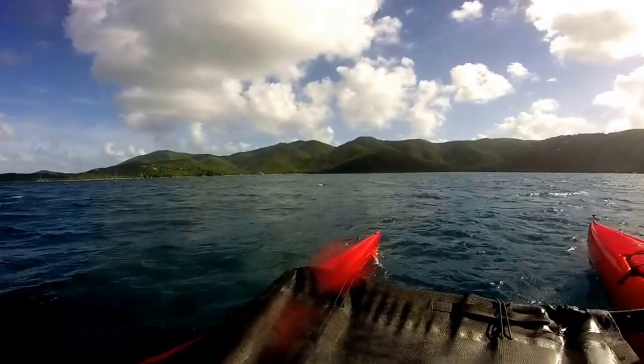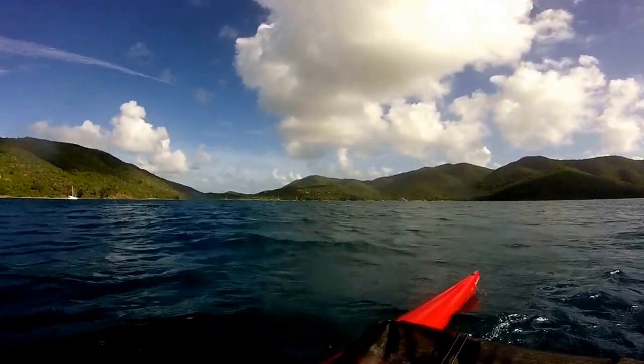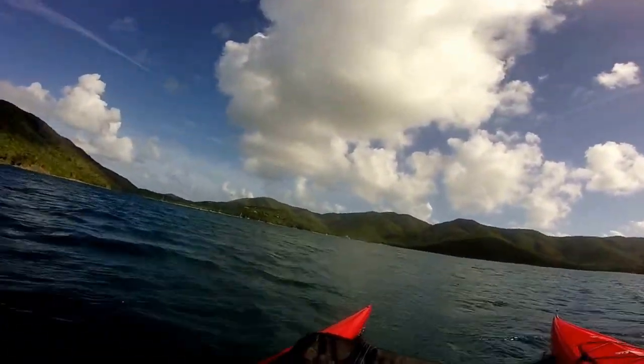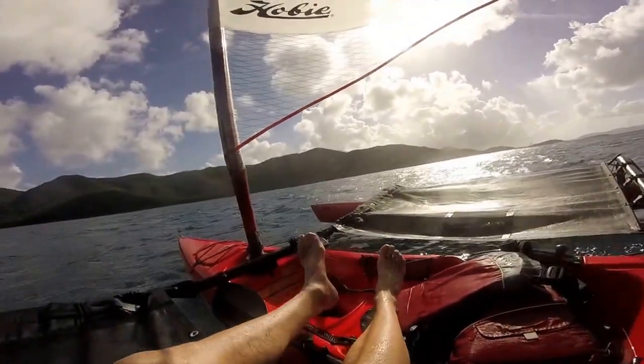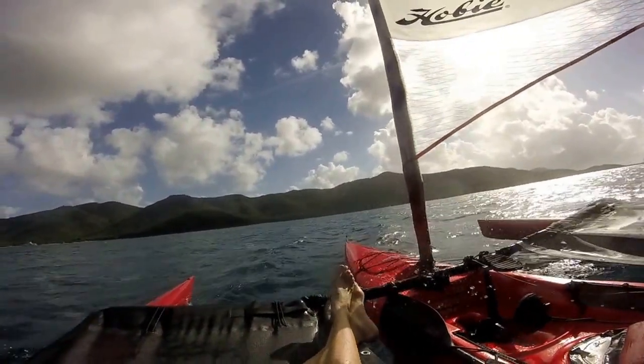I'm starting to see a few whitecaps show up. It's pretty cool the way the bat can grab right around the main. Isn't that cool? I fall off a little bit. Kind of getting the feel of my rudder.